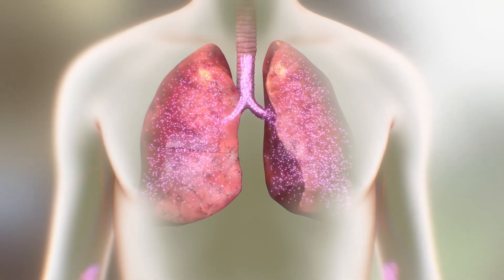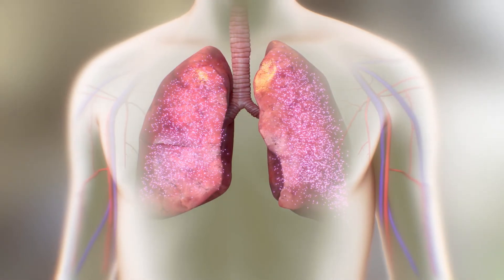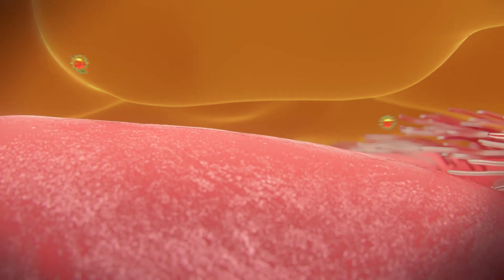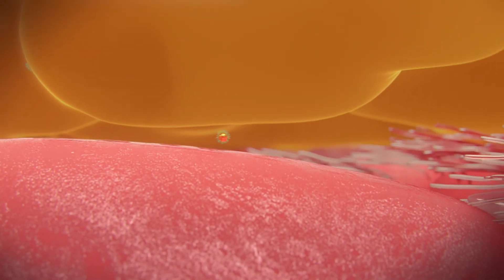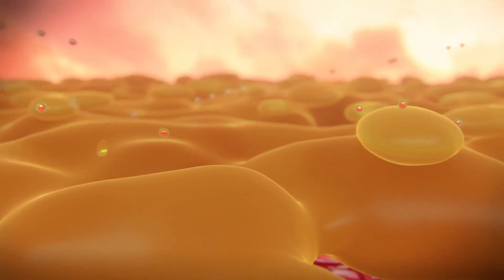Gene therapy could be inhaled or given through an IV. However, getting DNA into lungs is challenging. Cells are surrounded by protective membranes that are designed to keep out foreign objects. And in the lungs of people with CF, cells are also covered with a thick layer of mucus.